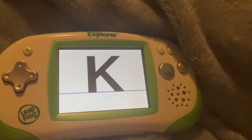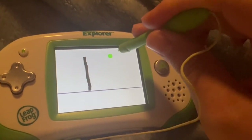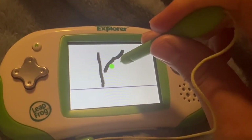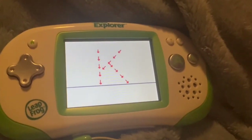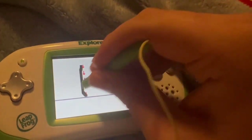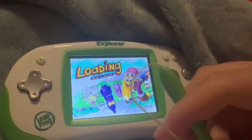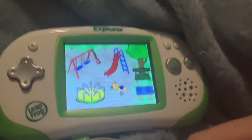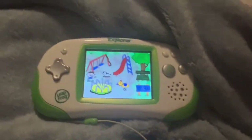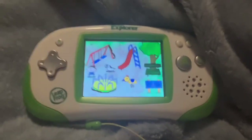Let's make an uppercase K. Start up here and make a straight line from here to here. Next, start here and make a straight line from here to here. To finish, start here and make a straight line from here to here. That's right. Try the letter one more time. K is for kite. Up, up, and away. You've done it — park looks tremendous, thanks to you. Enjoy the park. Cheerio, Dash.